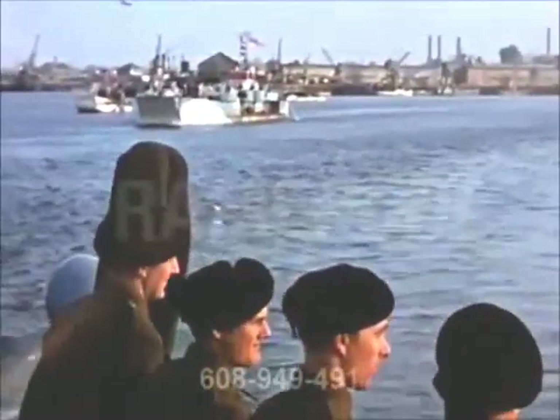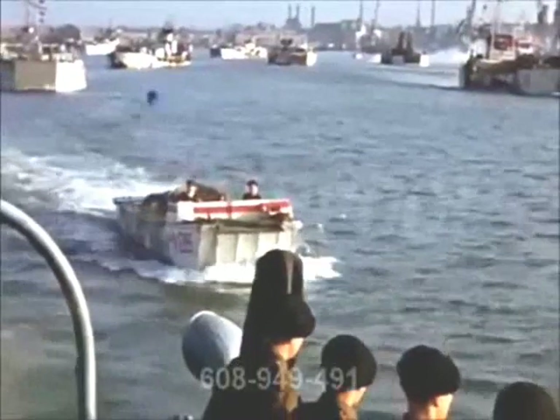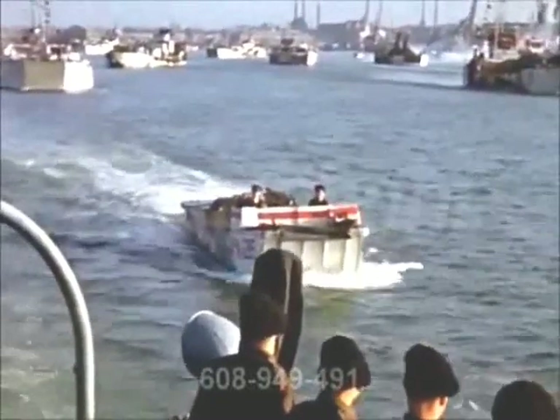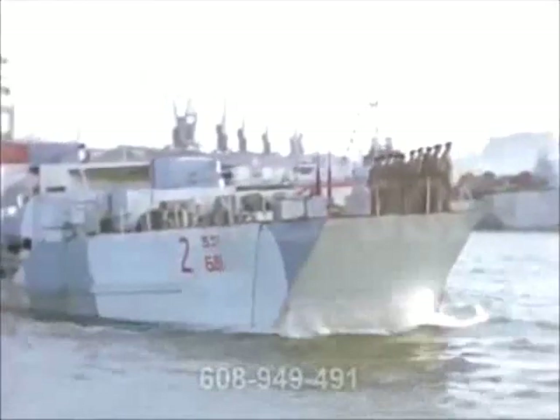Southampton Eastern Docks was used for larger ships as well as personnel ships, hospital carriers, motor transport ships, motor transport coasters, train ferries and stores coasters. The Isle of Wight and Hythe ferry terminals were also used.